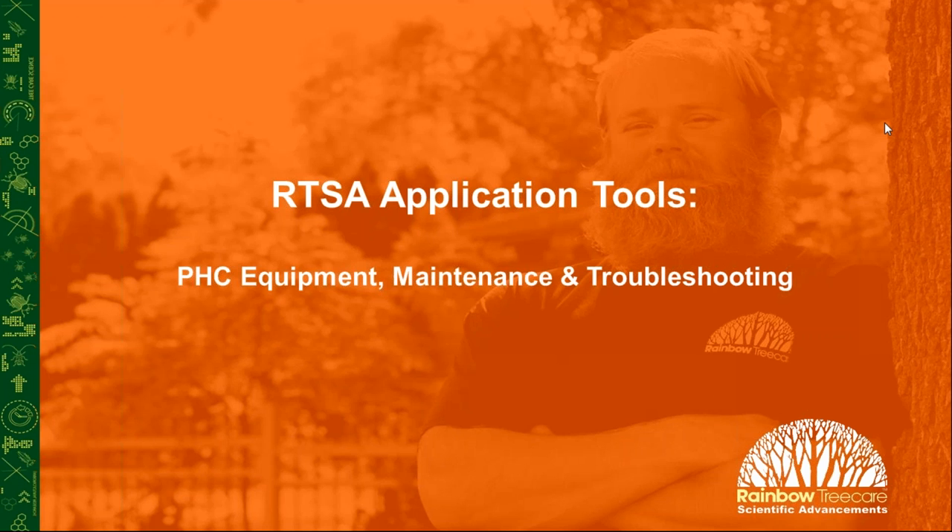Before we get started, a couple of quick housekeeping items. In order to get your ISA CEU for this webinar, you'll need to enter your ISA certification number into the question/chat box right now, and we'll make sure that you get your CEU for attending. If you have any questions during the webinar, feel free to type those into the same box, and we'll try to answer as many as we can at the end of the presentation.